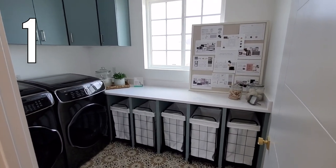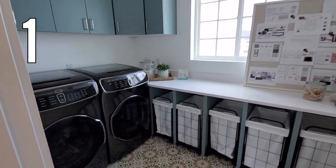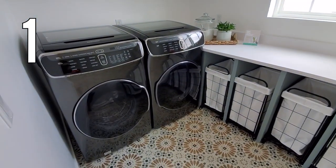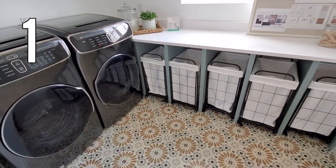First up, this simple modern laundry room has a beautiful color on the cabinets, fun patterned floor tile, and this amazing laundry sorting station. The rolling laundry bins each have a spot under the folding counter as well.